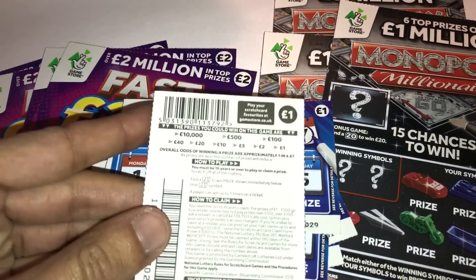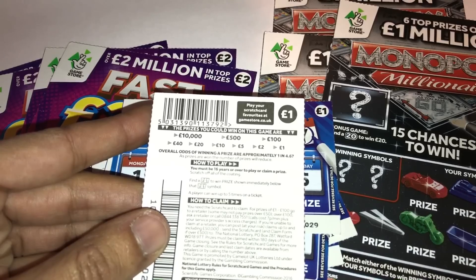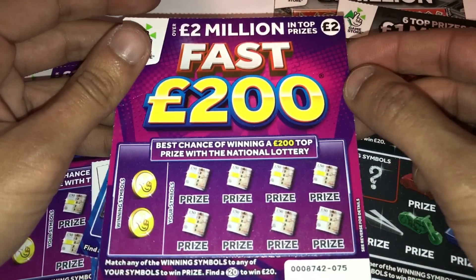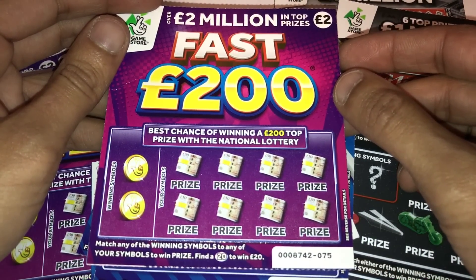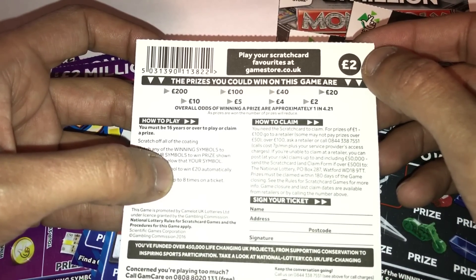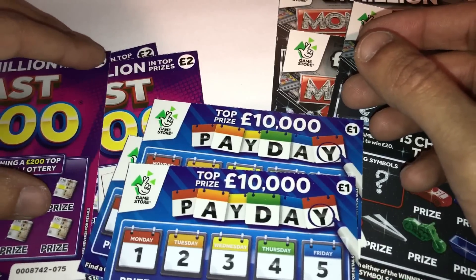We've got the One Pound Payday which has wins of one, two, five, ten, twenty, forty, hundred, five hundred and ten thousand. We've got the Fast 200 which is more or less exactly like the two pound Monopoly that was out before — prices are the same: two, four, five, ten, twenty, up to two hundred. There are quite a few thousand top prizes — I think seventeen or nineteen thousand.